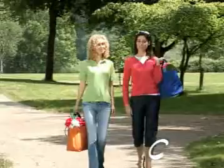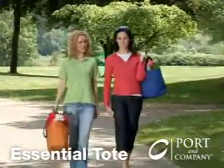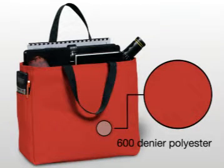Oh, the places you'll go with our convenient and versatile Port & Company Essential Tote. Made with our highest grade 600 denier polyester, but at a budget-friendly price.